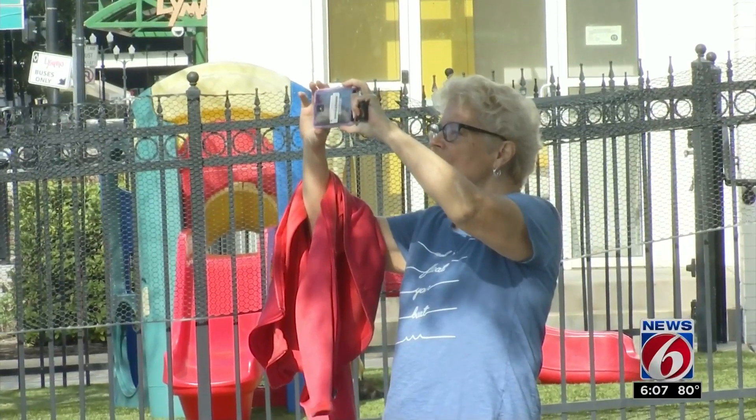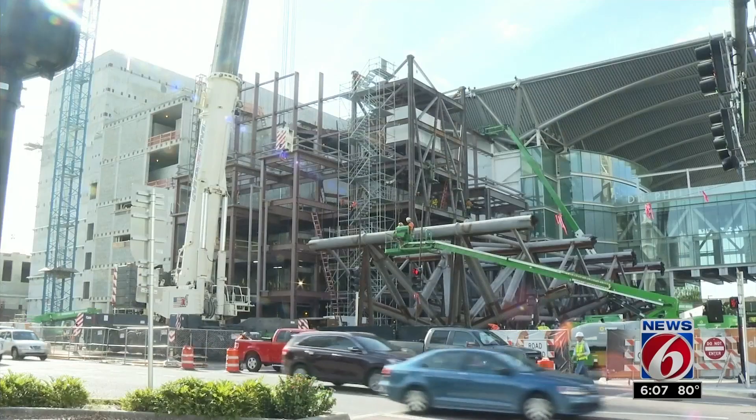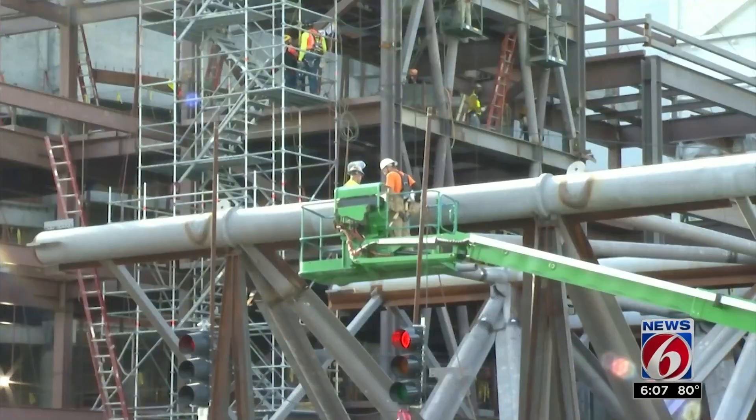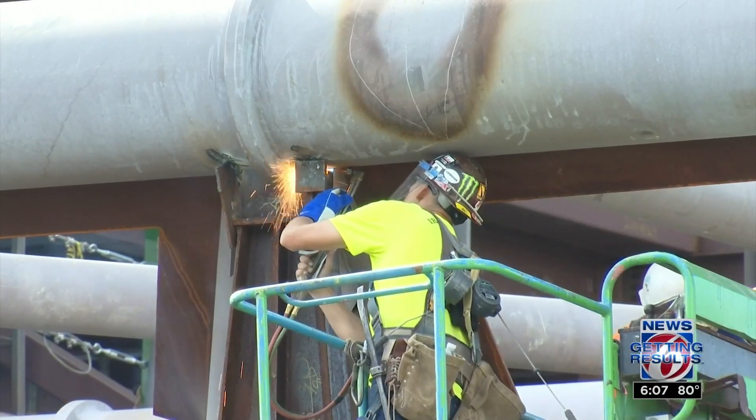Roz Mullen is used to hearing the sounds of construction. She tutors students at a church near the Dr. Phillips Center for the Performing Arts every weekend. And for the last two years, she's watched crews build the new phase at the facility from the ground up. "We have just been watching it go up beam by beam."